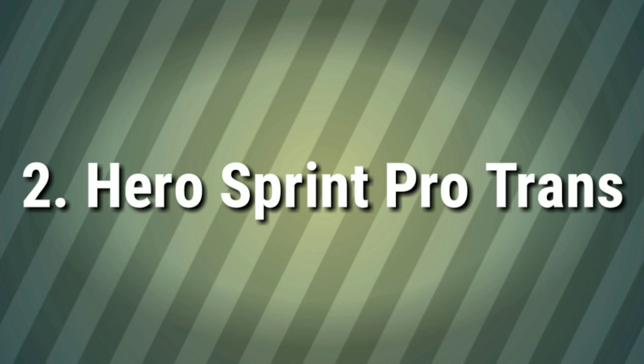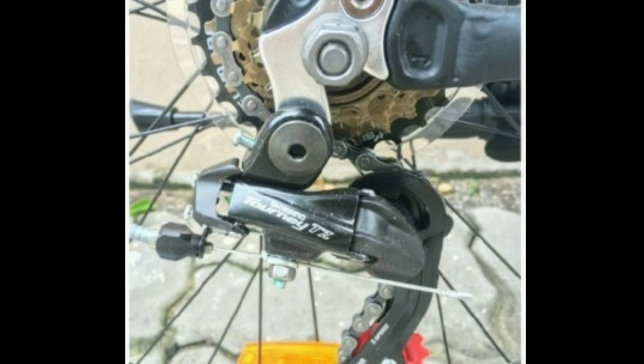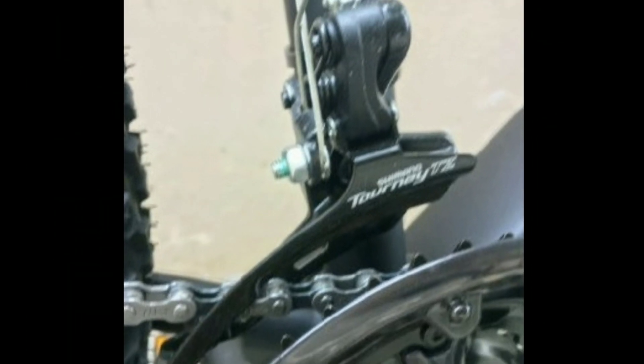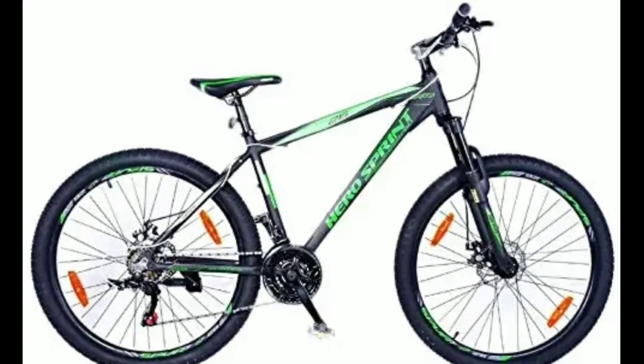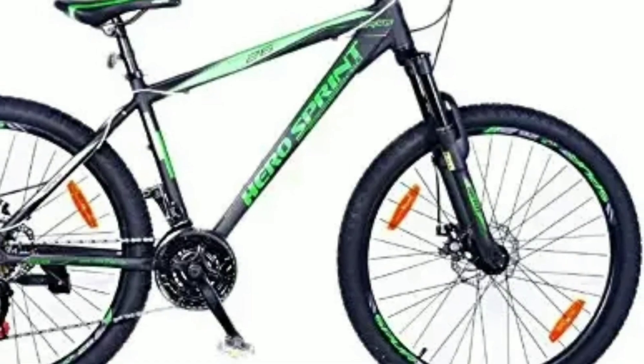Number 2: Hero Sprint Pro Trans. Hero Sprint Pro Trans is an aluminum alloy mountain bike. It comes with a combination of 21 gears — 7 gears at the back of Tourney TZ and 3 gears in the front. The shifters are Rapid Fire Shifters of Shimano. You get an aluminum alloy 6061 frame. The seat post comes with a quick release. This bike comes with double volt rims.